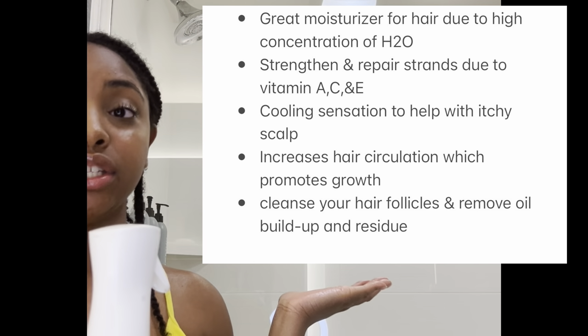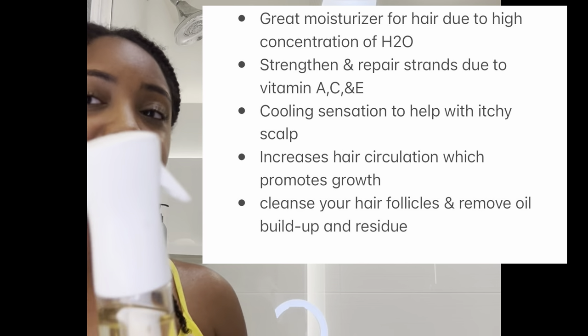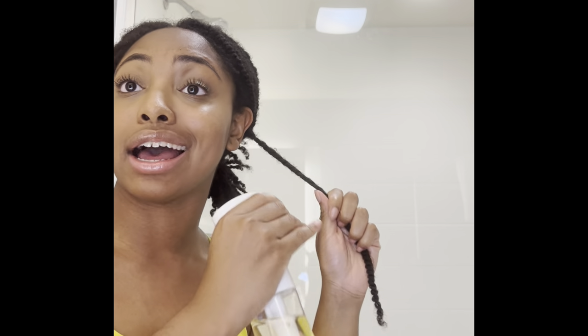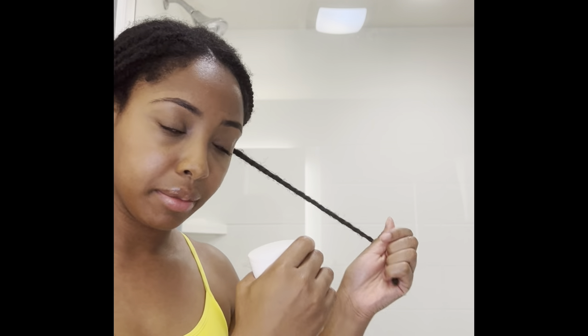To moisturize my hair I use the same product as Indigenous Strands — aloe vera juice. If you don't know the benefits of aloe vera juice, I will put some of the benefits right here. This is like the best product ever to moisturize your type 4C hair. If you don't have aloe vera juice, girl, get you some. Not all hair types like it but my hair type loves it.